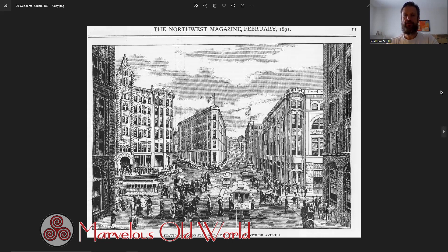Hey, welcome back to the Marvelous Old World Podcast. My name is Matthew Smith. We are going to do a deep dive into Seattle's architectural history, looking at the last half of the 18th century primarily into the 19th century. The more I look at this history of Seattle, the stranger things get. I'm excited to share this with you. I might have to break it into two parts because I've collated over 100 photos and images.